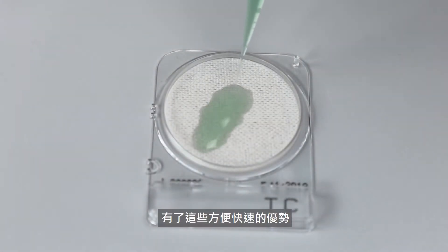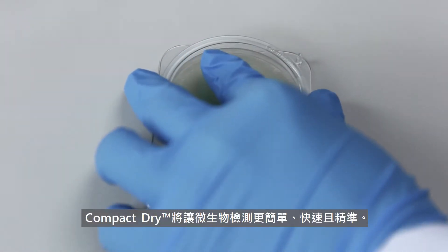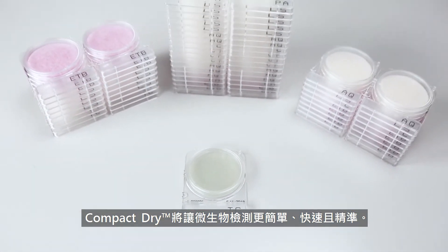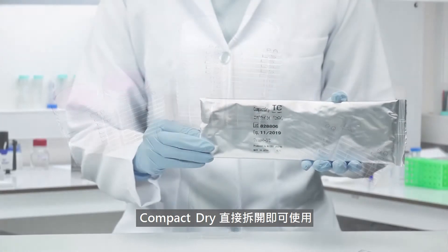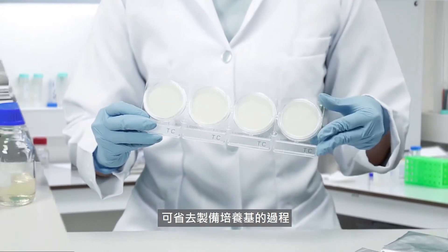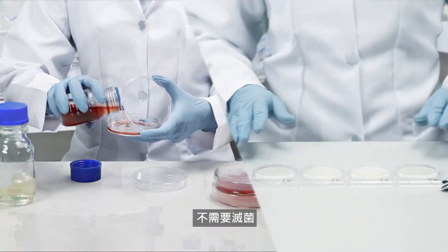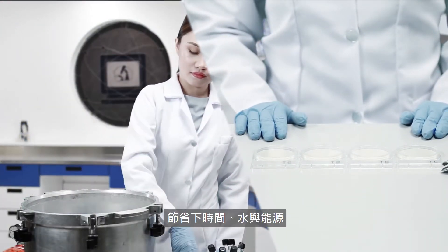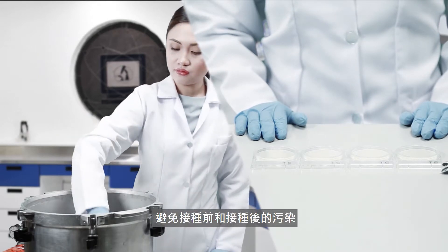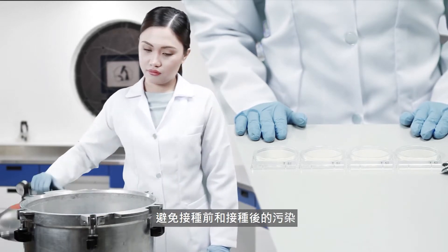With these components and features, surely Compact Dry brings your microbiological detection to greater plates. Compact Dry is ready to use — no need for media preparation, no need for sterilization. It saves time, water, and energy, and avoids contamination pre- and post-inoculation.